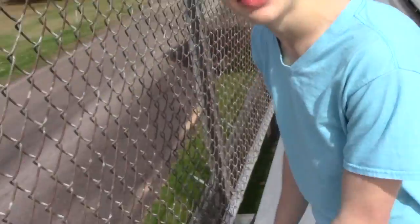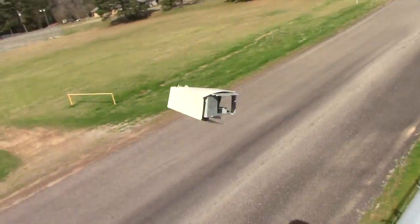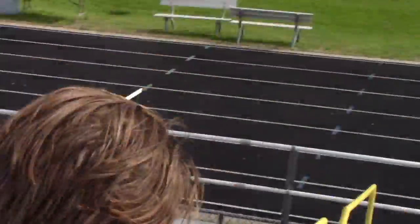So you never know when someone's gonna come to a football game and just take your computer and throw it off the side. Alright, it can happen at any time. Let's go see if we can put that thing back together. Let's go, come on.